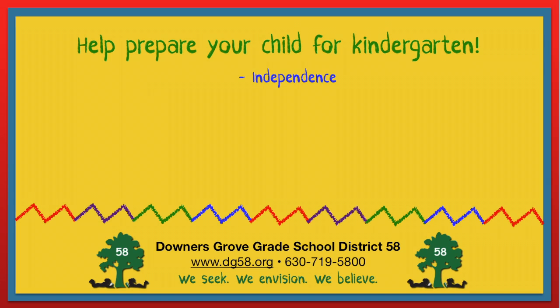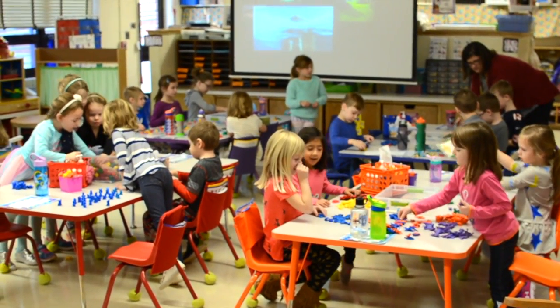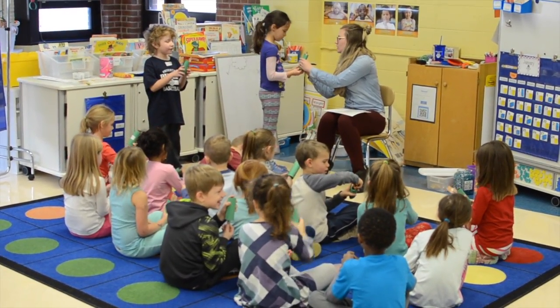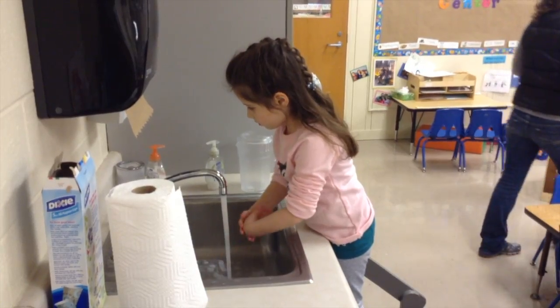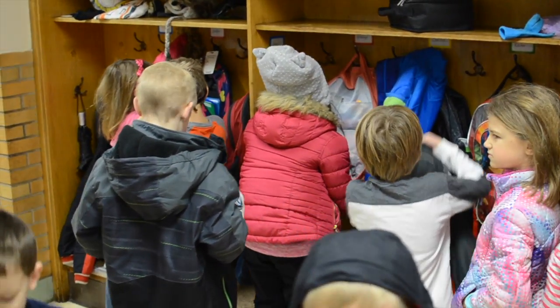First, help your child develop independence. Many preschool programs have several teachers in the classroom, but most kindergarten classrooms have one classroom teacher. In this environment, kindergartners are encouraged to do some tasks independently, such as blowing their nose, putting on their jacket, and washing their hands. Prepare your child now by coaching him or her through these activities at home.